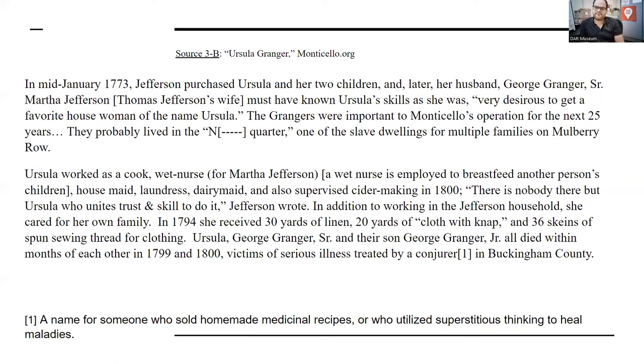Ursula, among the many tasks she performed at Monticello, was a cook, a wet nurse for Martha Jefferson, a housemaid, a laundress, a dairymaid, and in 1800 she started supervising the cider making process. Jefferson noted: 'There is nobody there but Ursula who unites trust and skill to do it.' She was a cornerstone of this household, and her relationship with the Jefferson family was quite intimate — she literally breastfed their children, cleaned their clothes, milked their cows, made their cider. It would be hard to find an aspect of Thomas Jefferson's life that an enslaved person didn't touch, but specifically Ursula Granger — she's such a main character there.